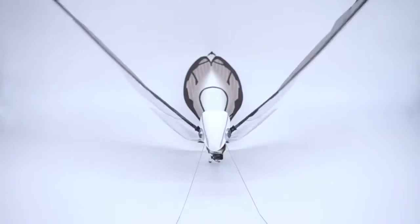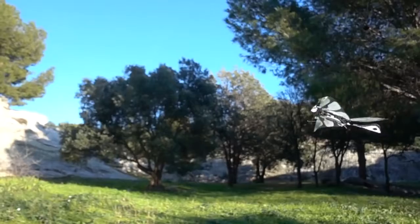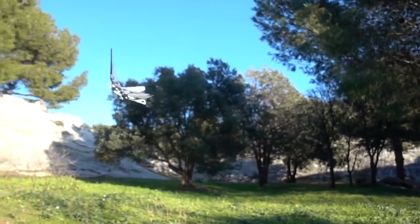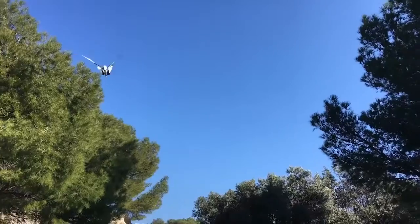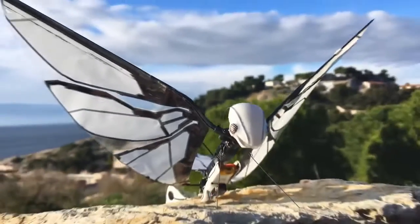MetaFly has wings that enable it to fly just like winged animals do, so it can maneuver just like winged animals do. Technically, it's not a drone — it's an ornithopter. But really, it's more than that. It's a MetaFly.